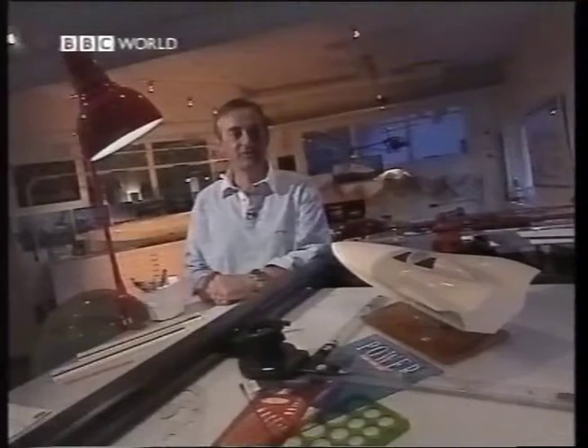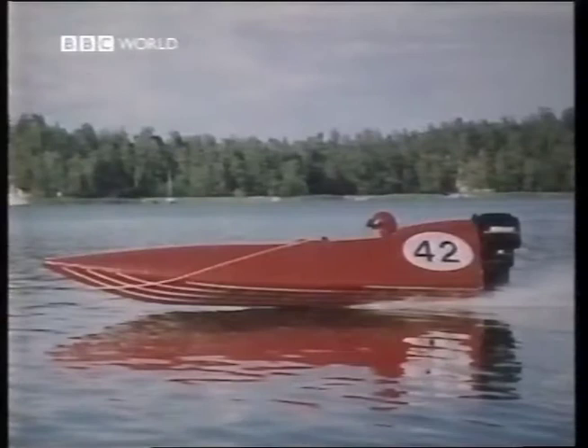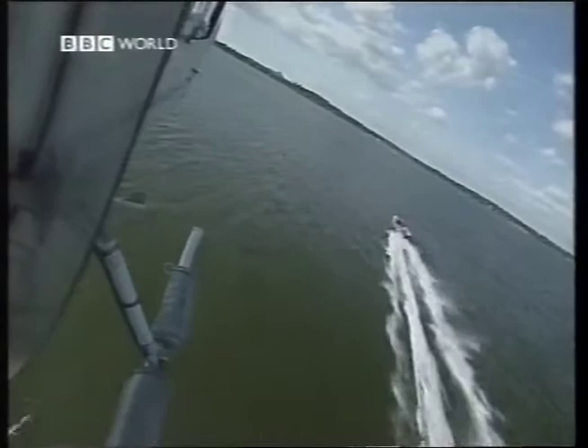The first boat I designed was actually a small racing boat for my son — 12 years old. And did he win races in that? No, he didn't, but the learning curve started there.